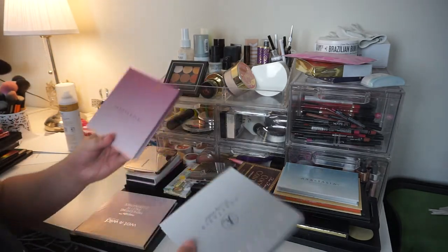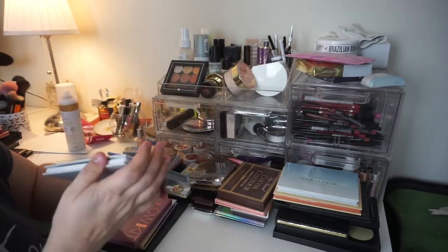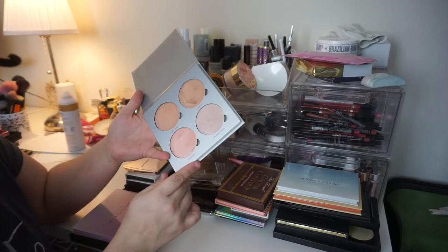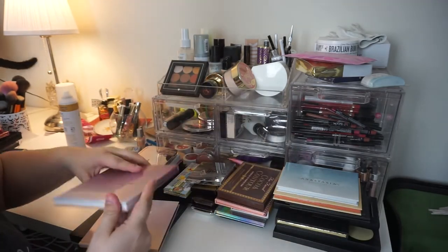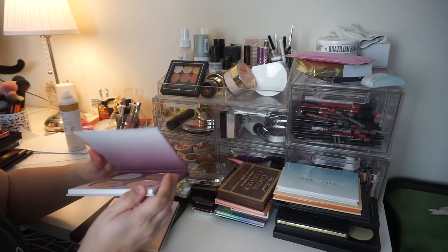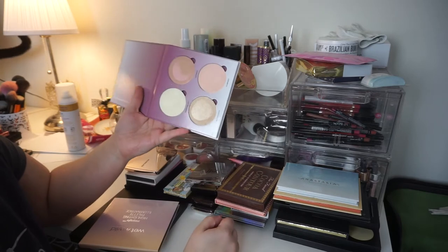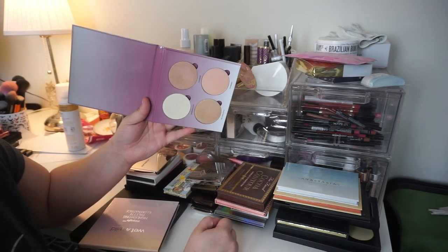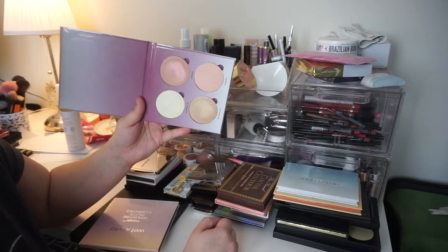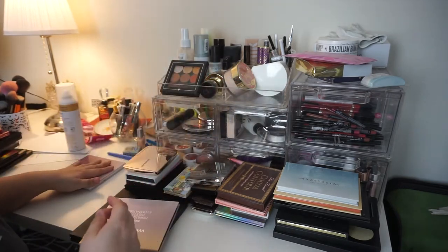The Anastasia Glow Kit — I have the Gleam and the Sugar Kit. The Gleam Kit is my OG, my baby girl. I'm not getting rid of this one; I love it to bits and pieces. The Sugar one I love too, but I don't know if I can justify keeping it, so I'm going to go through all the rest of the highlight palettes and then decide at the end. He's going in the maybe pile for now.